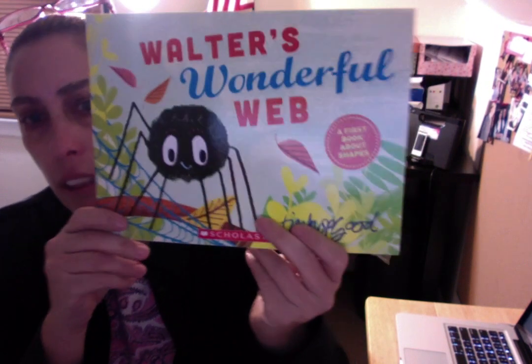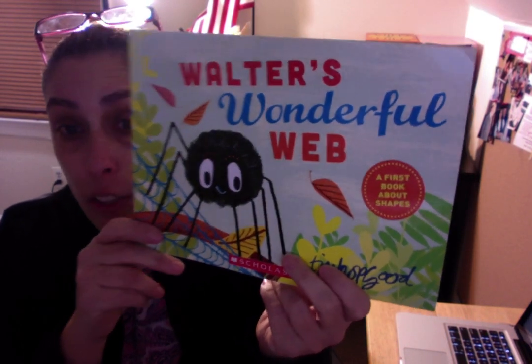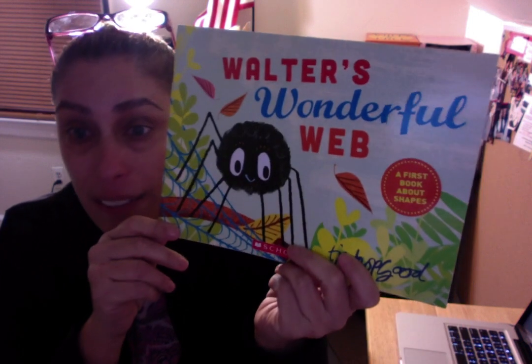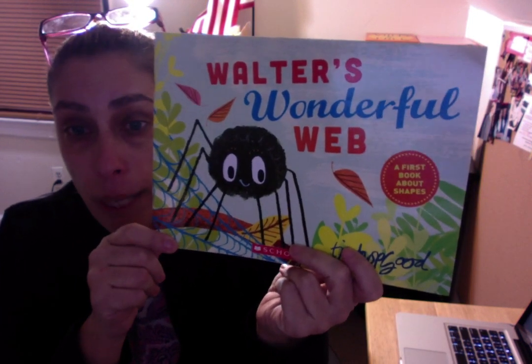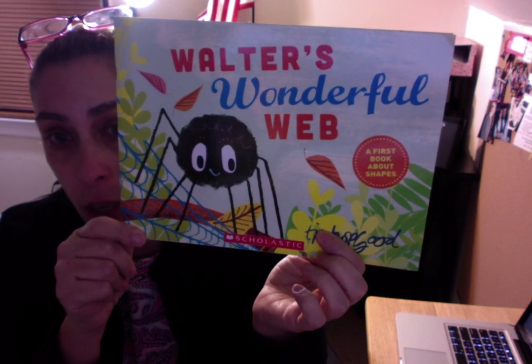Hi friends! We've been learning about where we live and this week we've been talking about where animals live. Where does a spider live? This is Walter. Where does Walter live? That's right! Walter lives in a web — a spider web that he spins himself and that becomes his home.